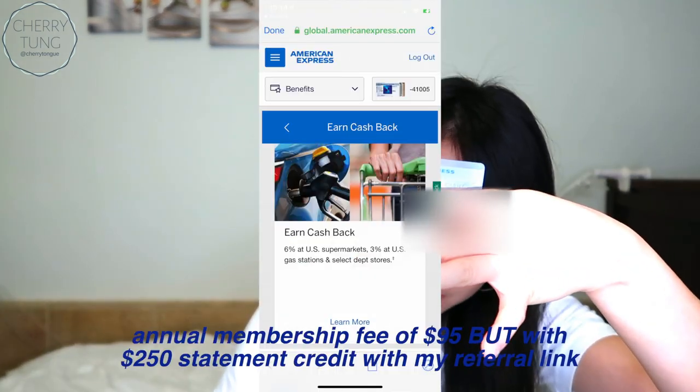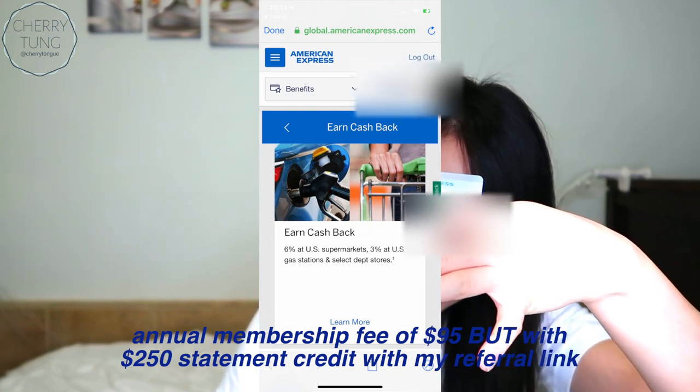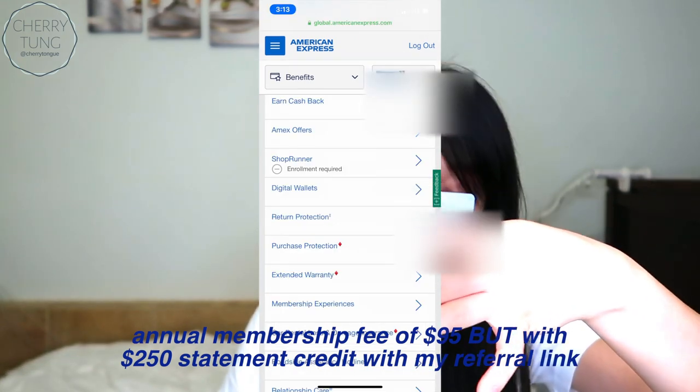This is my American Express Blue Cash card. You earn 6% at U.S. supermarkets, 3% at U.S. gas stations and select department stores. There are also Amex offers, some of which are very similar to my rose gold and platinum card, so don't expect anything too different.